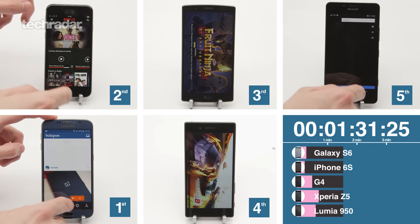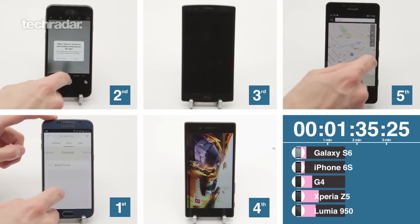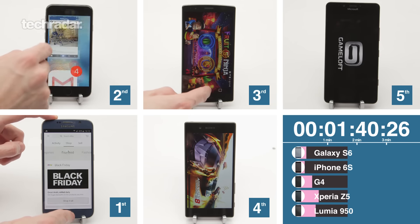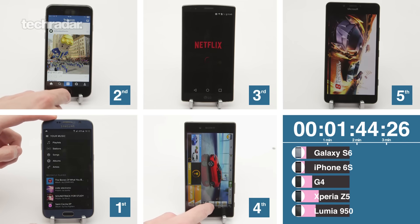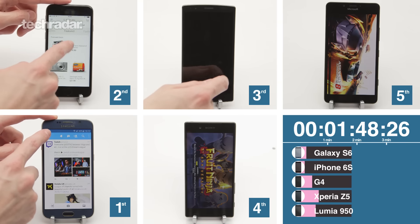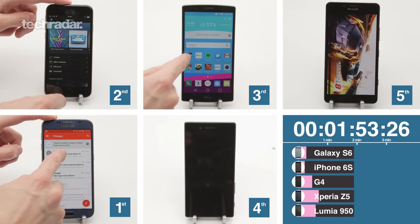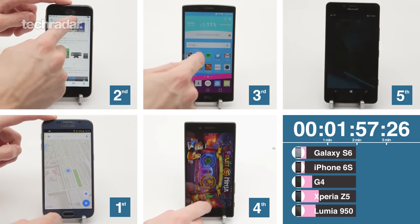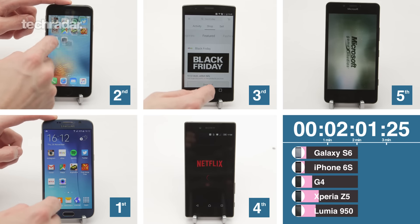In fifth place now is the Lumia — it's started to really drop behind. LG and Sony both doing well on gaming. iPhone, there we go — we're through to the second lap. Just watch how long the games take to load on the Lumia, it takes what feels like forever. Microsoft doesn't have the same quality of apps — Fruit Ninja looks low res, it's a different version of the game. Samsung's into mail already, quite far ahead, showing it can open and close apps really quickly.